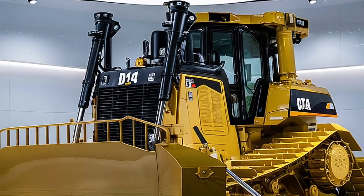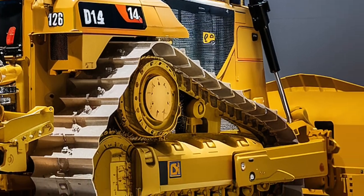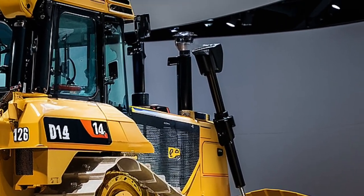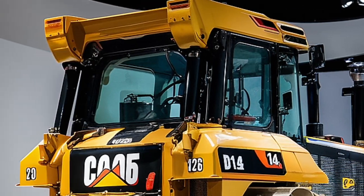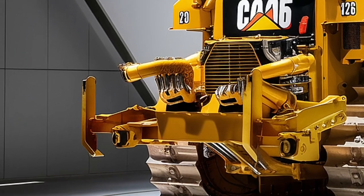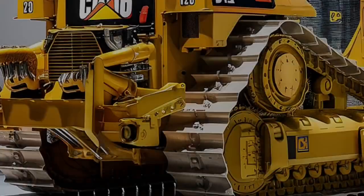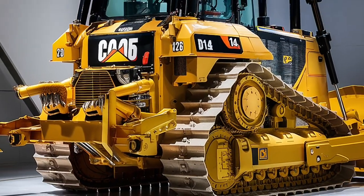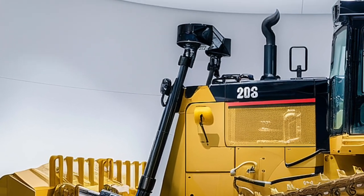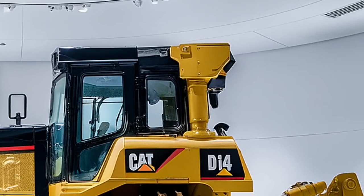One of the most impressive aspects of the D14 is its connectivity. With built-in telematics, real-time GPS, and integrated software compatibility, this bulldozer is ready for the digital job site. Machine learning algorithms track operator behavior and terrain feedback to improve fuel usage and performance with each shift. For contractors in the U.S. looking to take their operations to the next level, the Caterpillar D14 is the future of heavy equipment.